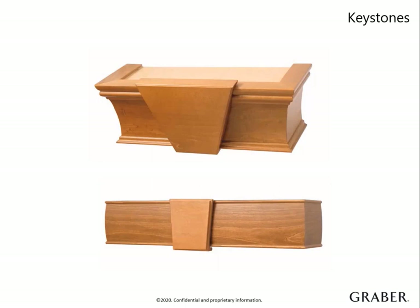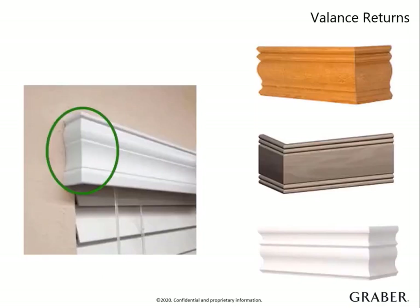Keystones can be painted or stained in either matching or contrasting colors. Keystones are required if the valance is large enough that it requires a splice — then it becomes not only a decorative piece, but a functional one as well, as it hides the mitered splice. Valance returns add the perfect finishing touch at no cost.